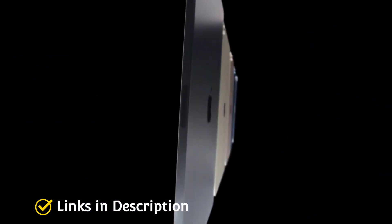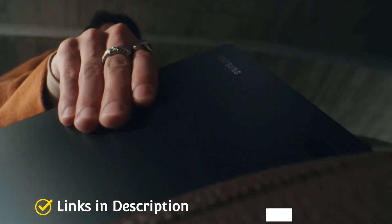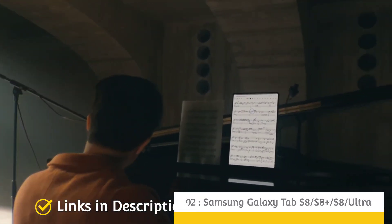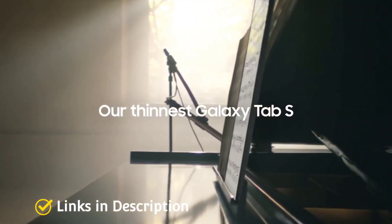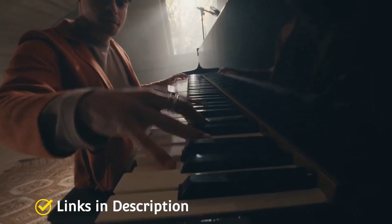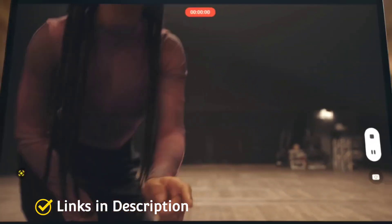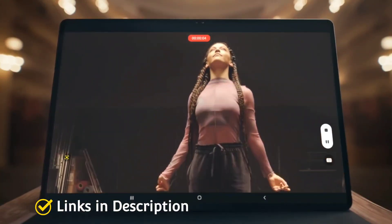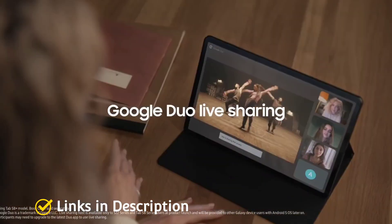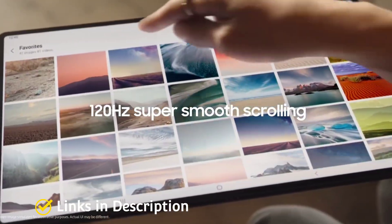The Samsung Galaxy Tab S8, S8 Plus, and S8 Ultra form Samsung's all-time best tablet series, packing impressive lens and camera technology. All three tablets share the same camera setup except the S8 Ultra, which has an additional selfie cam lens. Their dual rear camera consists of a 13MP autofocus and 6MP ultra-wide-angle lens with flash. The front camera on the Tab S8 and S8 Plus is a 12MP ultra-wide-angle lens, while the S8 Ultra has an additional 12MP fixed-focus lens.